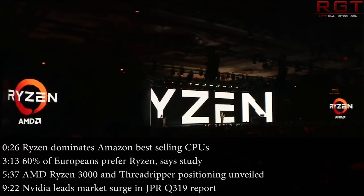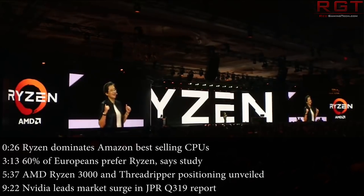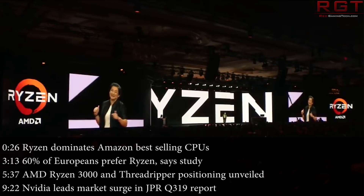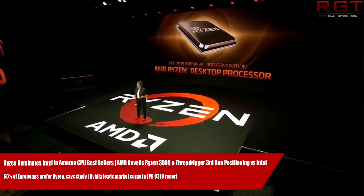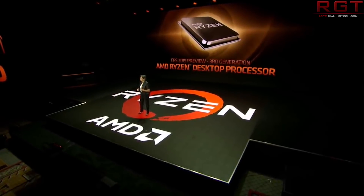Hello and welcome once again to this Red Gaming Tech video, myself Amata. As always, I'm here with the latest news from the tech world in the last 24 or so hours. Apologies if I sound a bit frazzled — I've had quite the journey home due to what's happened in London Bridge today. But we've got quite a bit of AMD news for you today, and we're going to start off with the Amazon listings for CPUs.